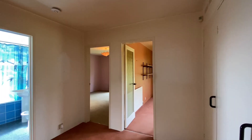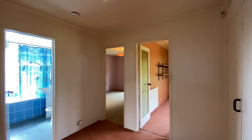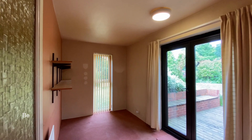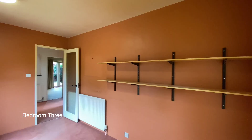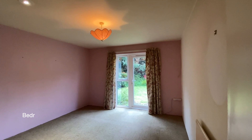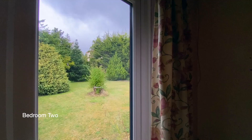Coming along the hallway we'll find three further bedrooms and a bathroom. Ahead of us is bedroom 3, with double doors opening up to the rear garden and decking. To our left, next to bedroom 3, is bedroom 2.